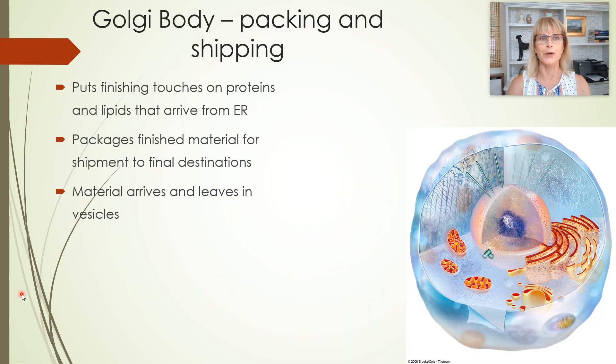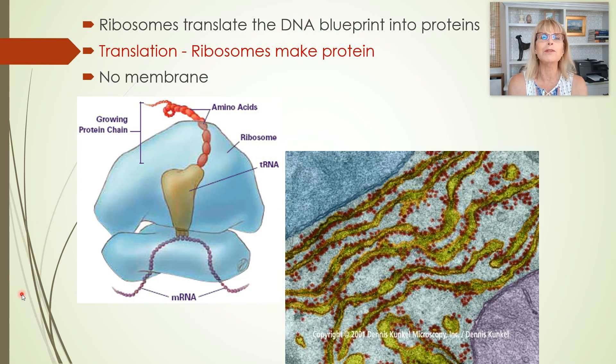We left off at ribosomes. Now let's talk about the Golgi body. Remember, we're talking about cells being like a factory complex on Mars.